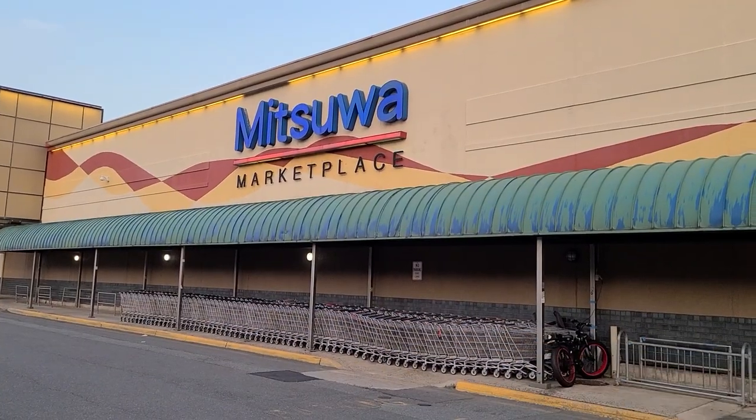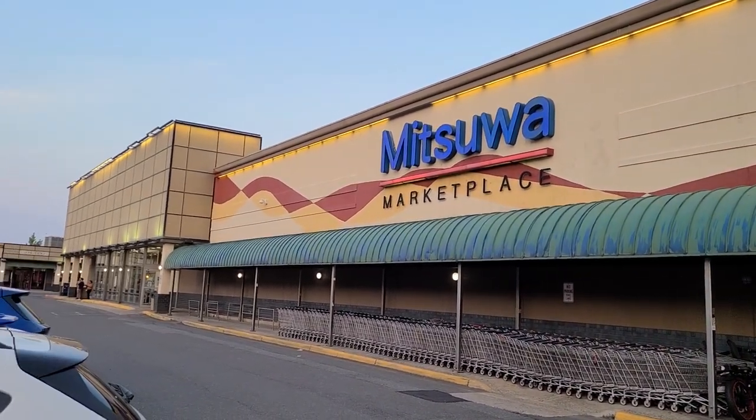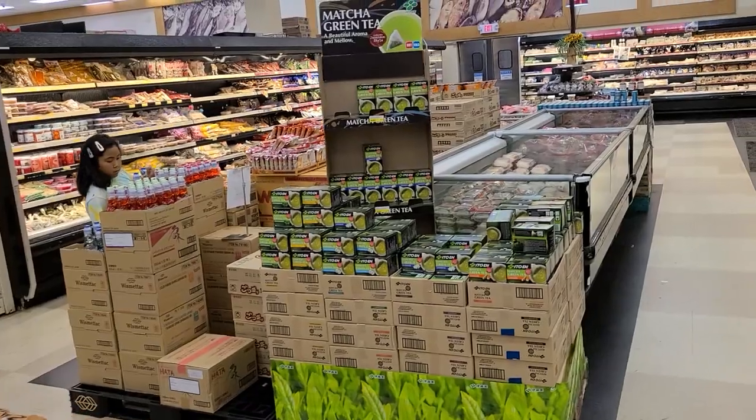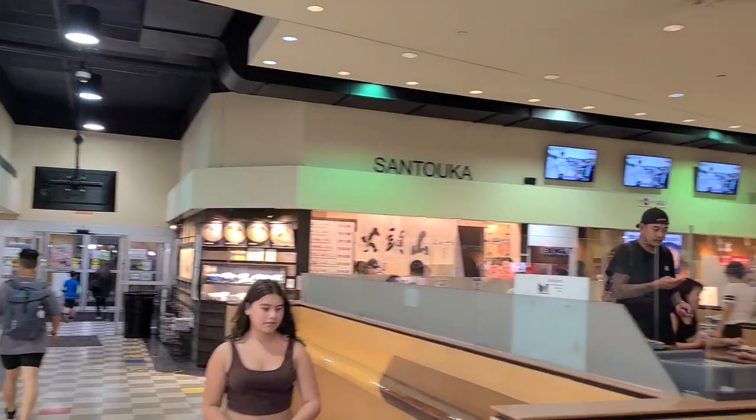Hey guys and welcome to another episode of Yui Eats. I'm Yui and today we're at one of my favorite places in all of New Jersey, Mitsuwa Marketplace. Now Mitsuwa is located in North Jersey in that Edgewater Fort Lee area, which is home to a very large Japanese population. We're going to check out some of the market selections for a bit, but my favorite thing about this place is the food court. Let's go!